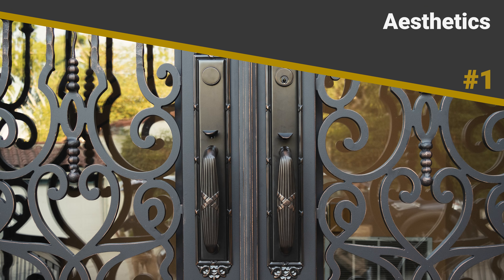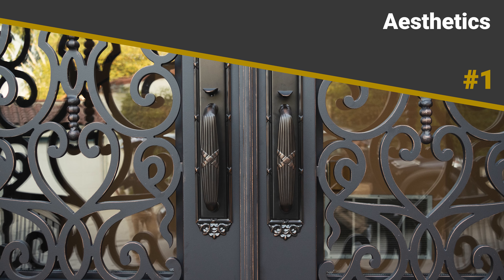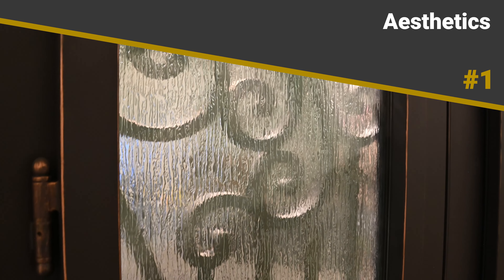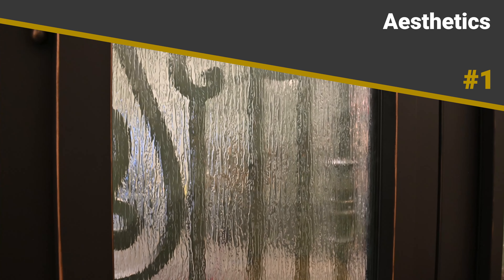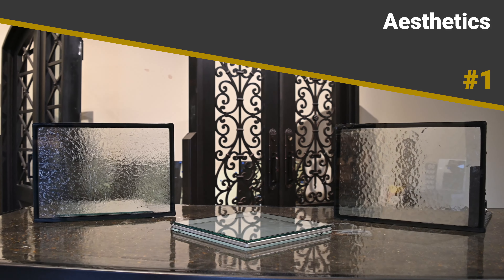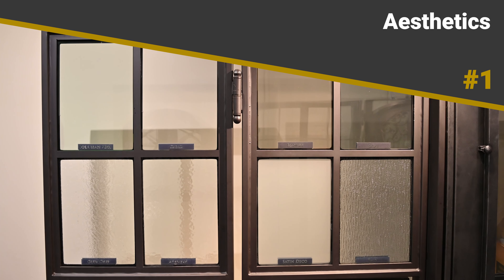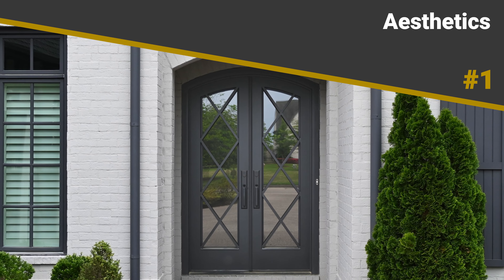1. Aesthetics. One of the most striking features of iron door glass is its aesthetic appeal. The combination of the door's intricate designs with the transparency and shine of glass creates a stunning visual impact. When working with Tuscan Iron Entries, customers also have the choice to customize their glass, allowing for a wide variety of textures and shades, further adding to the door's beauty.